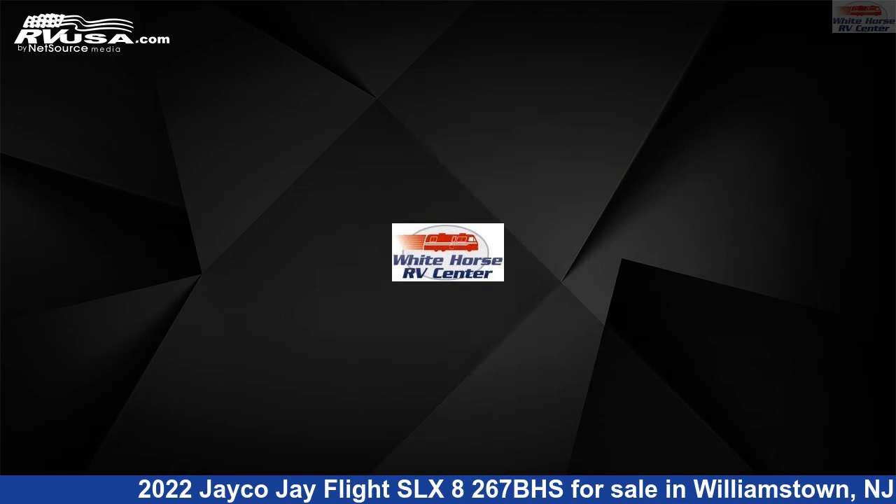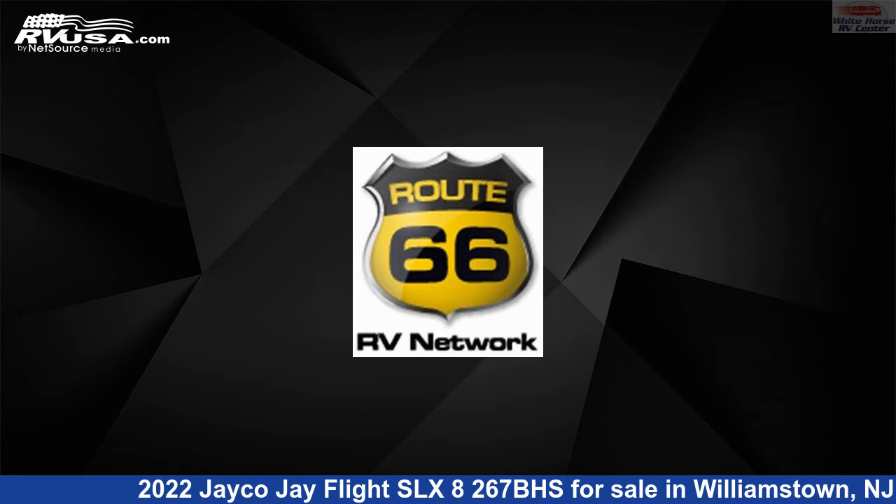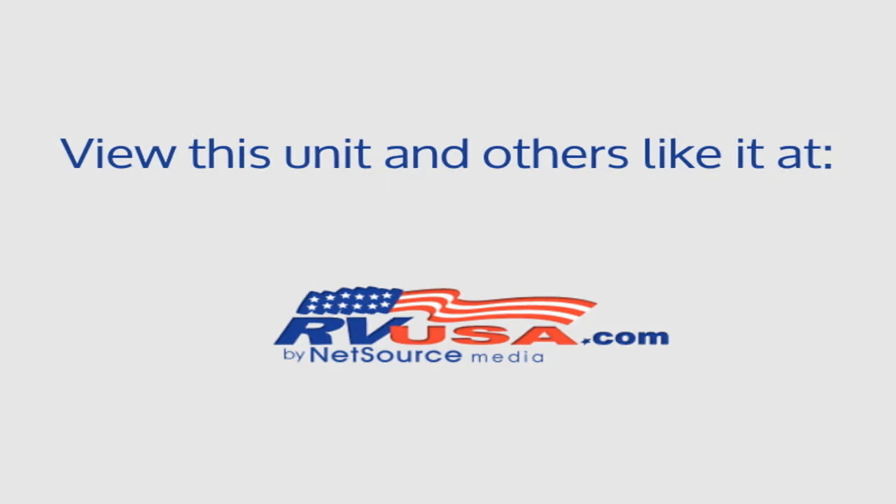The floor plan layout of this travel trailer features bunk beds, front bedroom, mid-kitchen, and 2 bedrooms. The unloaded weight of this 2022 Jayco J Flight SLX 8267BHS is 5,770 pounds.